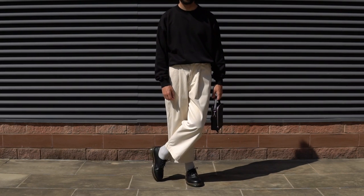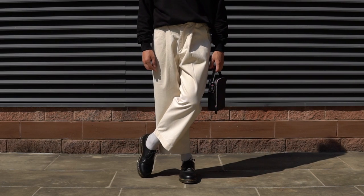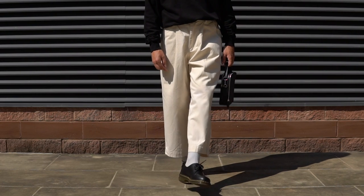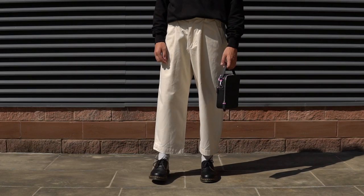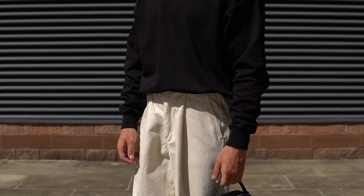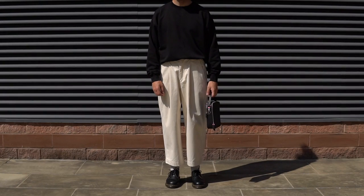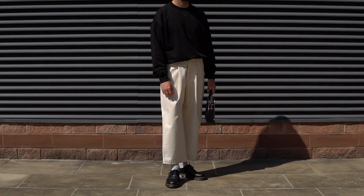Moving on to outfit number two, we still have the Docs on foot. This time I opted for grey tonal socks from Uniqlo because I feel they go perfectly with the neutral coloured wide leg trousers from Olive Clothing. Up from there I opted for a simple black oversized sweater from Summit, and then to finish the outfit off we went with the Stevie slash Article and Goods collab bag.